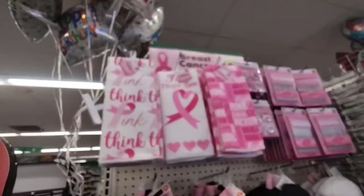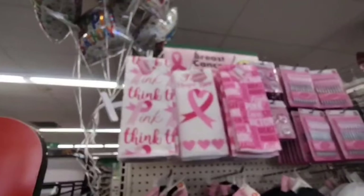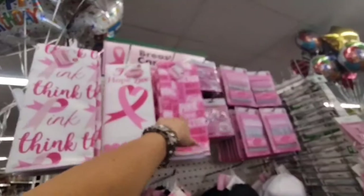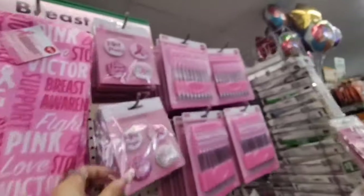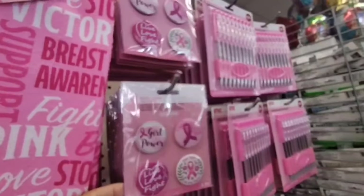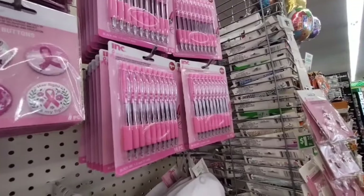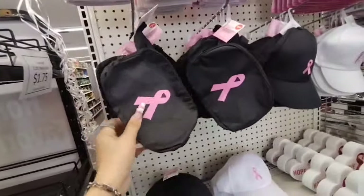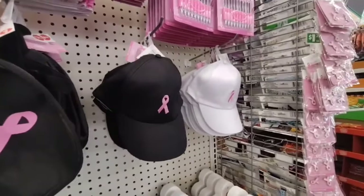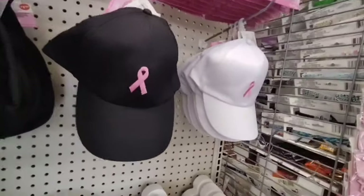For Breast Cancer Awareness Month, they have the microfiber towels — Think Pink — with Faith, Hope, Love, Support, Pink, Love, Victory. They also have buttons: 'Her Fight is My Fight,' Live Love Fight, Girl Power. They also have the Jot 10-piece pink pens, and then they also have the fanny packs for $1.25. They also have hats in black and pink, and white and pink.